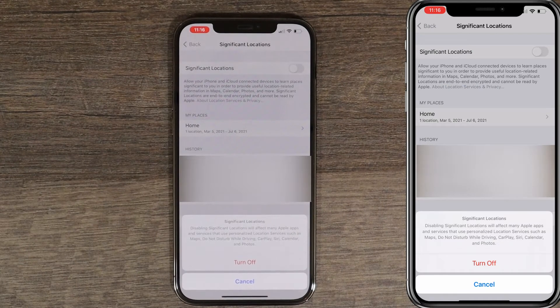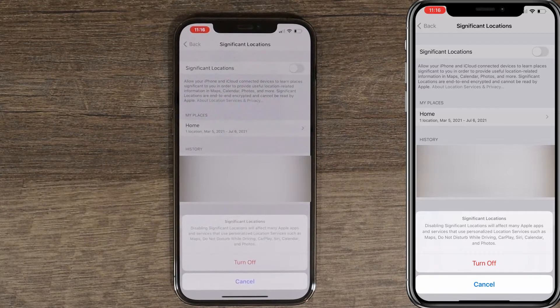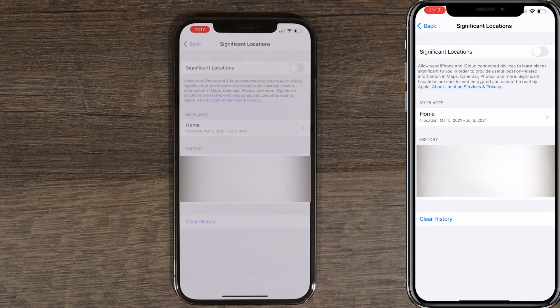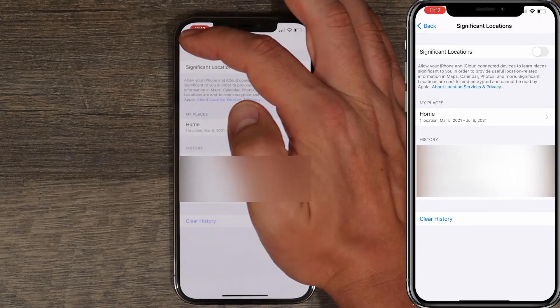It's stating that by disabling Significant Location it will affect many apps, but I promise it will not affect any apps. And if it will, you can always go back and turn it back on. So just press Turn Off, clear the data, and go back.